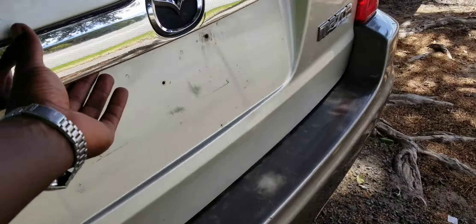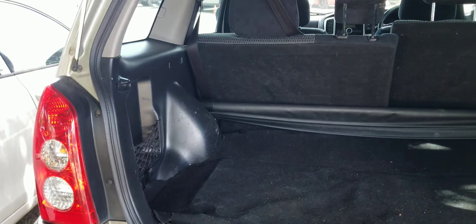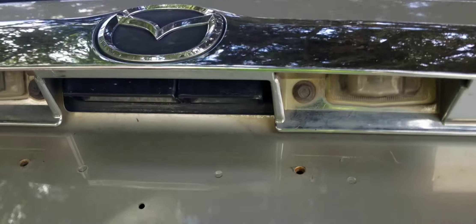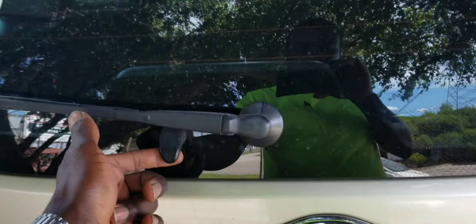It's got split seats — you can fold them separately, just like the Ford. Good feature. It's also got an armrest in the center, which the Ford doesn't have, and a light in the door — both front and back. Big boot, and it even comes with a cover that you plug in so you can cover your luggage or groceries.